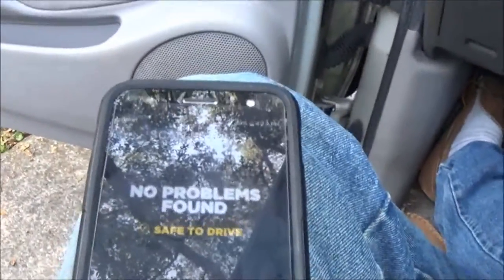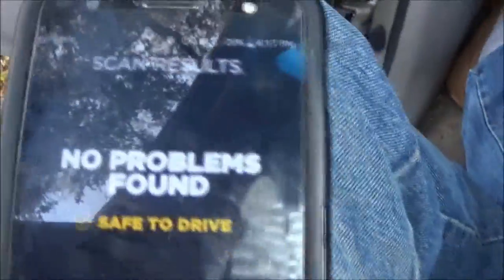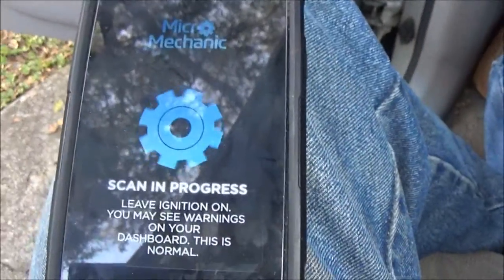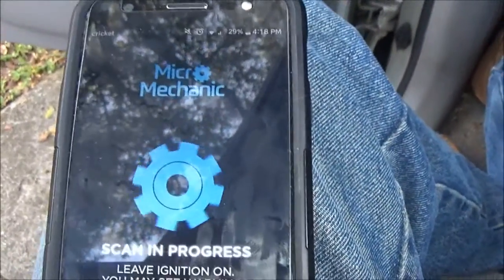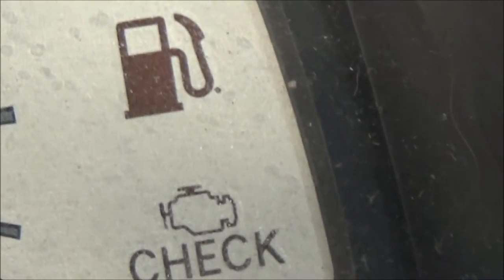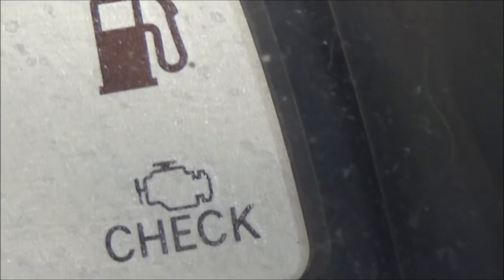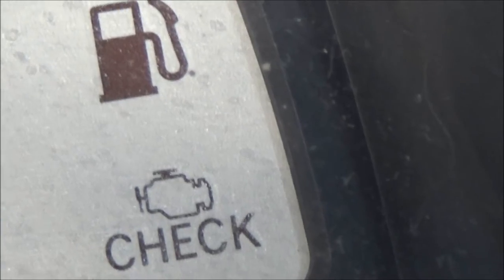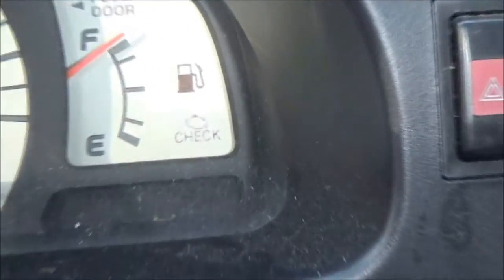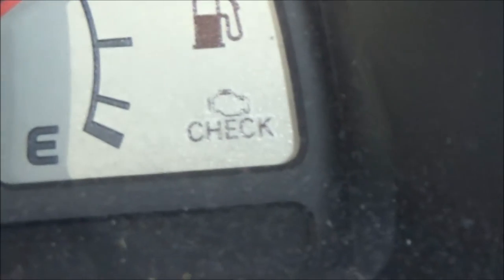Let's turn the key off. This time, let's just start it up and see what happens — we'll hit re-scan. That's probably why — look. Check engine light went out. And no problems found. Let's shut this off and see if it comes back on. It's off, but I know it's got to come back on eventually because the O2 sensor is not reading right.